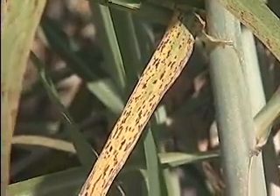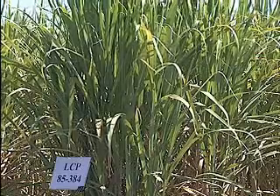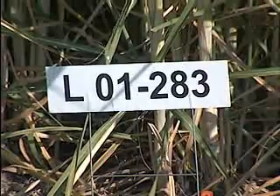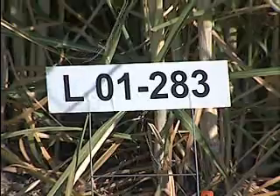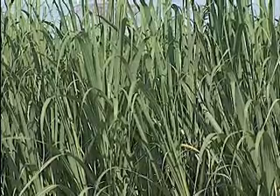The disease rust caused the downfall of the long-dominant sugarcane variety LCP85-384. This year growers released the variety L01-283, which has high yields like 384 but also offers other positive characteristics.